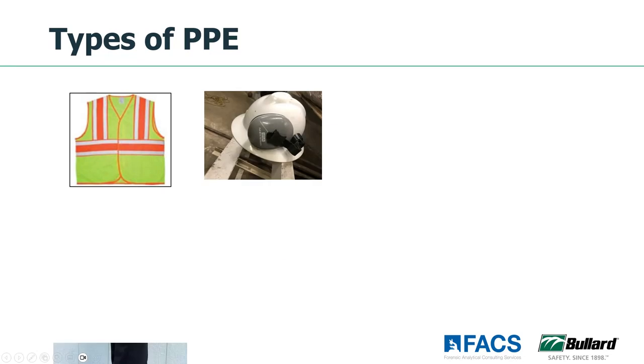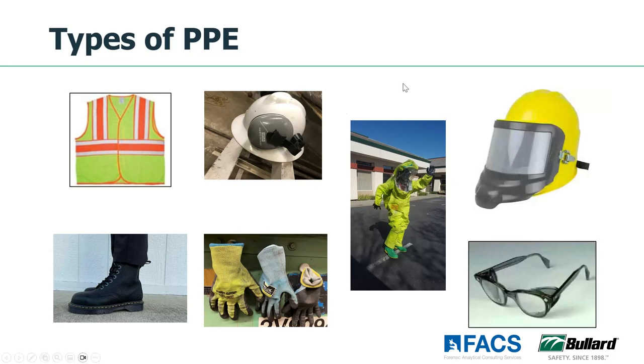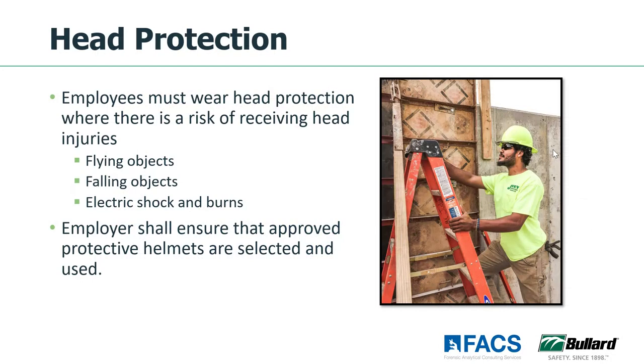Looking at the different types of PPE — there's all kinds of PPE, which we're going to go through each of the different categories. We're going to start with head protection. All different kinds of reasons why we may be providing head protection: flying objects in the workplace, anything that may fall, electric shocks or burns. When providing head protection, we need to make sure it is properly selected and used by the employees. We want to make sure we're selecting hard hats that are approved through ANSI standards — they need to be stamped with the manufacturer's name and the ANSI designation number.